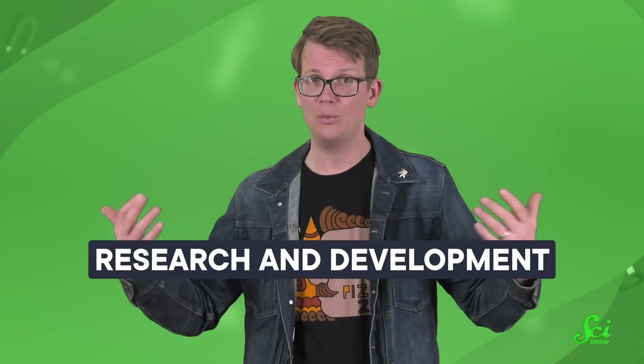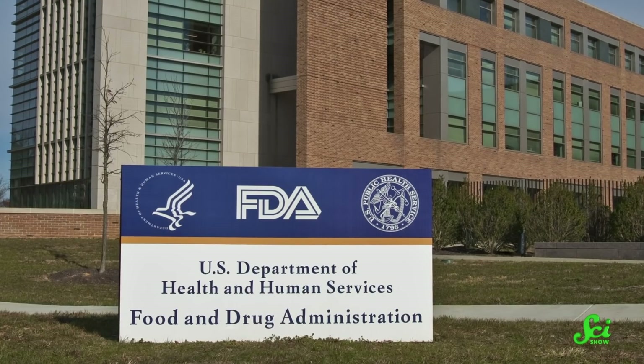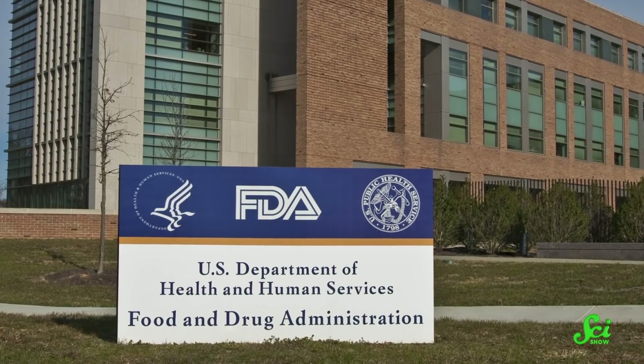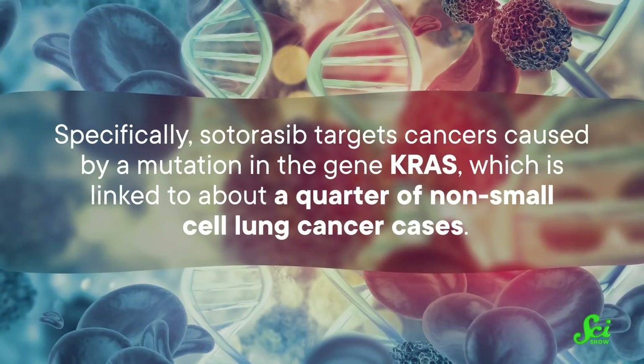Today, we want to peek behind the curtain and look at one of the earliest phases of drug research, which can also feel the most secretive and mysterious — Research and Development, or R&D. We can see all of the areas of R&D in practice by following the winding road to the creation of Sotorasib. The US Food and Drug Administration approved Sotorasib in May 2021 for use under certain circumstances to treat lung cancer.